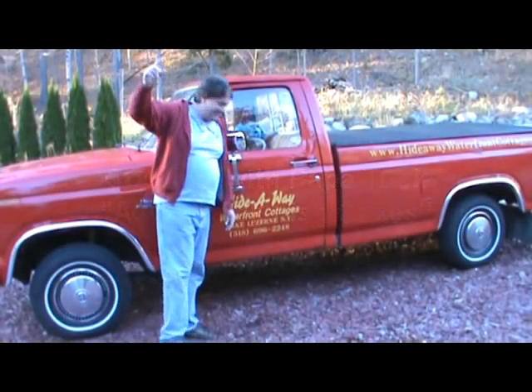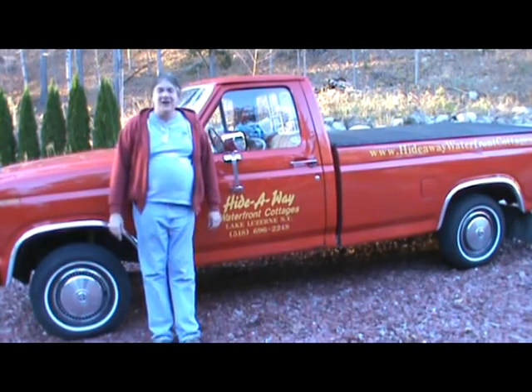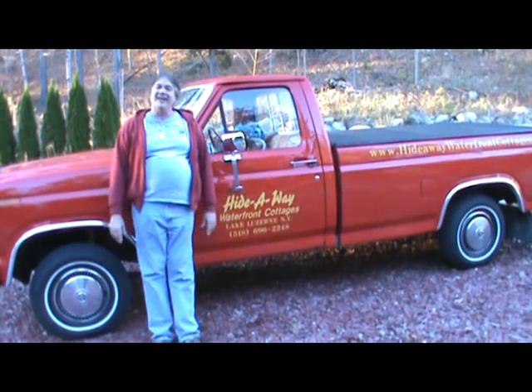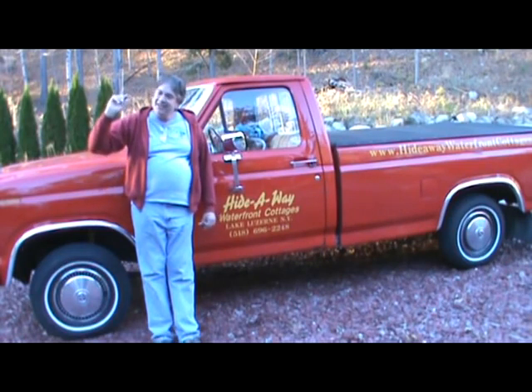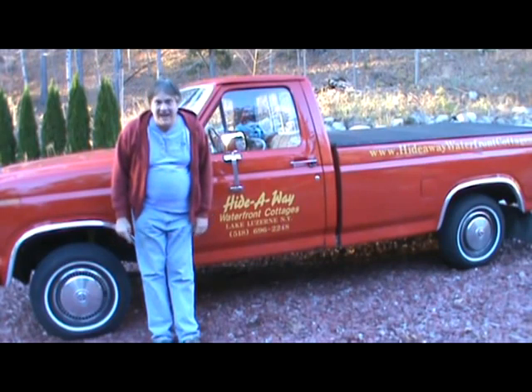Yee-haw! How y'all doing out there? Puppetuck here and we're in Lake Vanier up in upstate New York. We're going to be doing an awesome little show here. I'm going to do a little shout out for Sean because this is fish patties, and we're going to be cooking up some homemade fish patties.